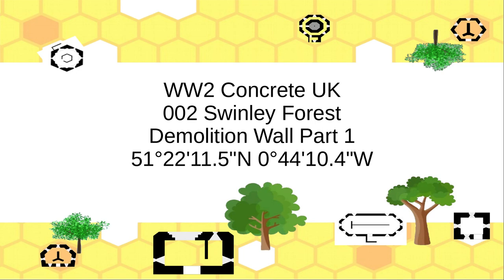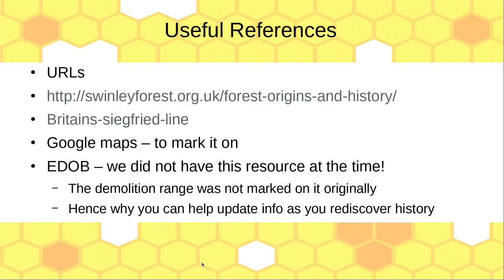If you're really keen, go directly to 51 degrees, 22, 11 and a half minutes, and westerly 44 — north that was 44, 10.4. The reason we have to explain this is because where the internet says it is, is not where this thing is. So let's carry on now.